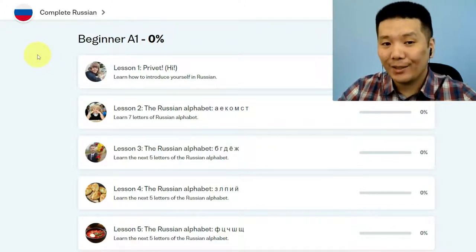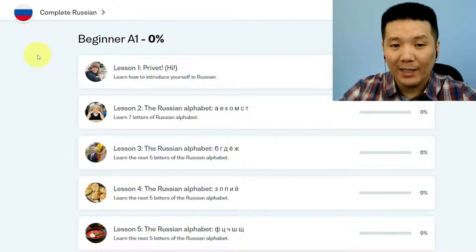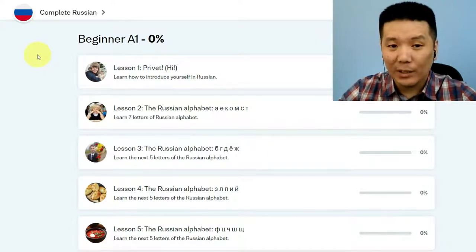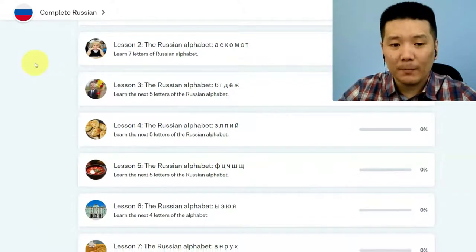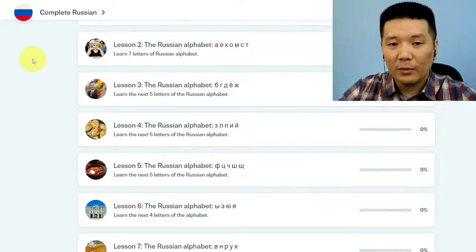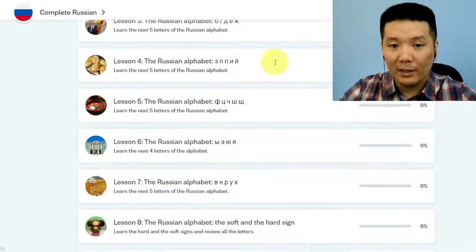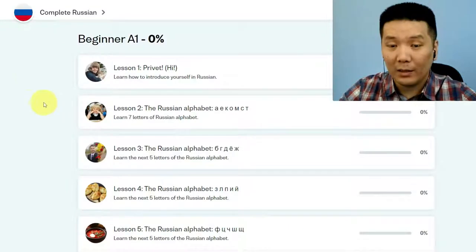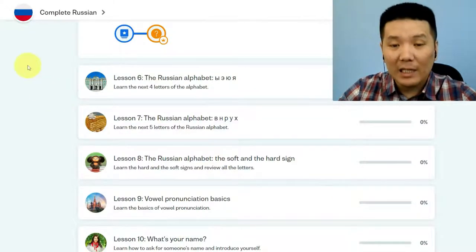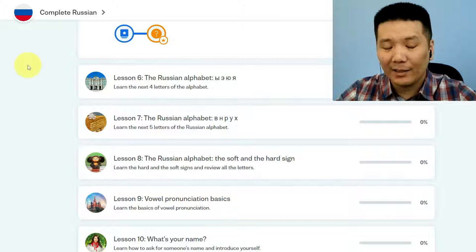Lesson one is about how to introduce yourself in Russian — how to say hello, привет, and how to say what your name is. It's really cool because you wouldn't want to give a lot of vocabulary, grammar, and rules in the very first lesson — it would be quite discouraging. From lesson two to seven they give you the alphabet. You might think it would take a lot of time to learn the alphabet, but actually each lesson takes only four to six minutes to finish, so it'll take less than an hour to do all those lessons about Russian letters. Of course it might take some practice to really remember it, but the Russian alphabet is not as hard as it might look.